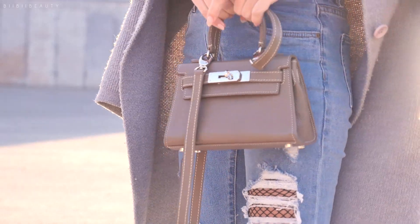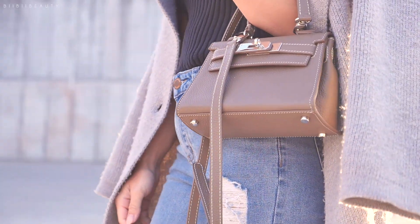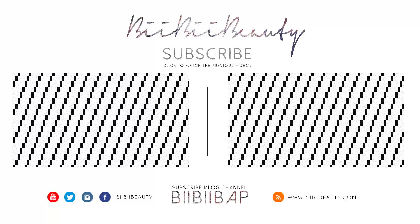And that is it for my what's in my bag essentials. I hope you guys enjoyed it. Remember to thumbs up and subscribe if you did, and comment down below on what you like to keep in your bag. I love you guys so much, and I'll see you next time. Bye!